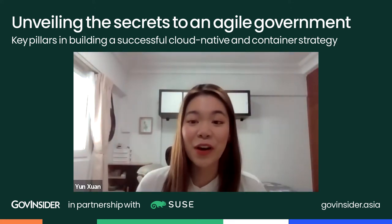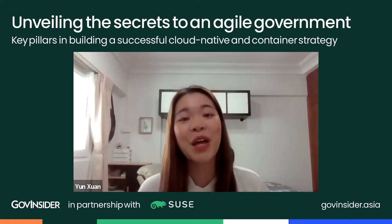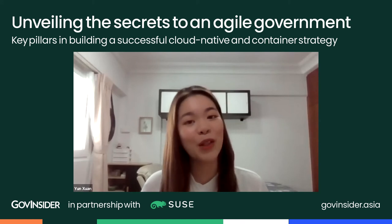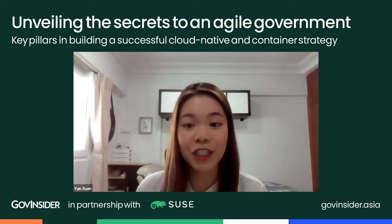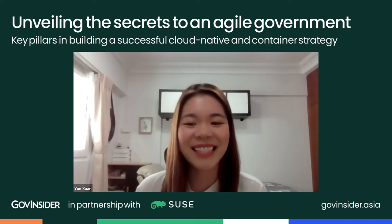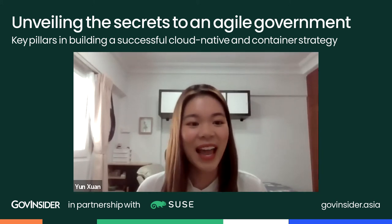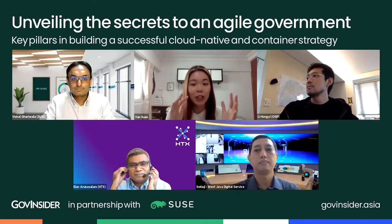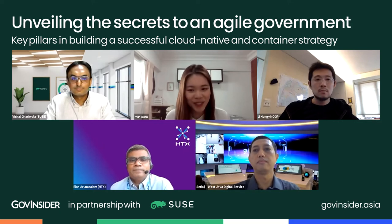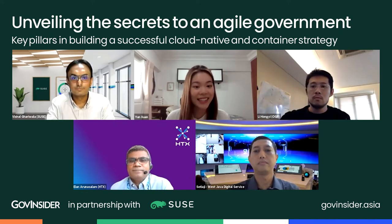Thank you so much, Vishal, for your thoughts on what governments can do to become more agile. It's now time to dive into the panel discussion where we'll hear stories of how governments have built tech rapidly, learn from their successes, and explore ways to move forward. If you have questions, type them in the chat and tell us who you'd like to direct your question to. Let's begin by talking about what we've achieved in a short amount of time. Ilan, you lead a team that built an inter-ministry platform allowing travelers to enter Singapore safely — can you tell us more about this platform and its impact?